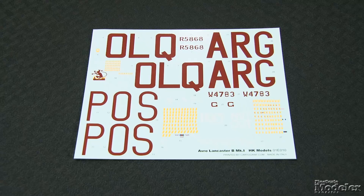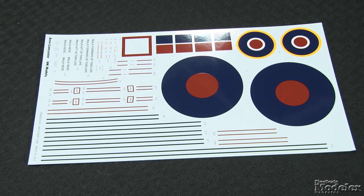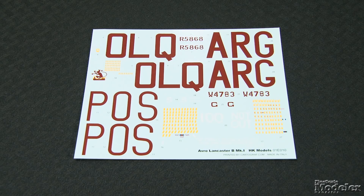Cartograph decals provide common stencils and insignia, as well as markings for three individual Mark I aircraft, all with nose art, including two Royal Australian Air Force bombers — one of which is the well-known S for Sugar. Outstanding. HK Models' big scale kits are always impressive, but based on the quality of the moldings and the engineering in this one, I'd say it's their best yet. Can't wait to see it built.